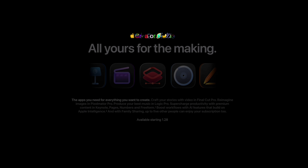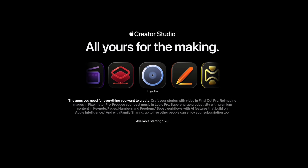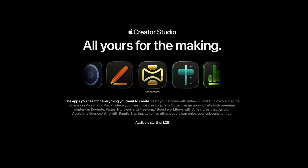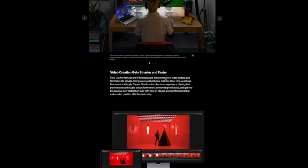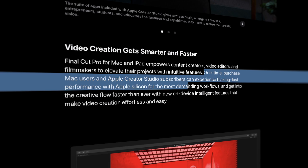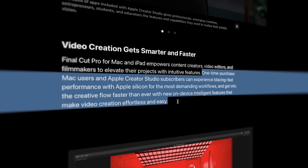Apple just dropped Creator Studio at $12.99 a month subscription for a bundle that includes Final Cut Pro, Logic, Pixelmator Pro, Motion, Compressor, and a few other apps. And let's clear up the biggest misconception right now. If you bought Final Cut Pro 10 years ago, you are not being locked out. Apple stated in its press release that one-time purchasers still get the big intelligence updates, beat detection, transcript search, and visual search.